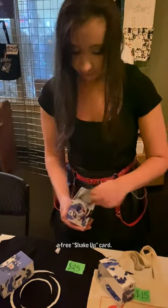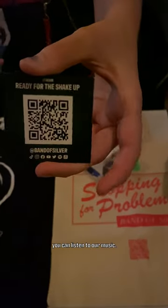If you just come up to the merch booth, you get a free shake-up card. We got our music on it, and there's a QR code on the back that'll take you to wherever you can listen to our music.